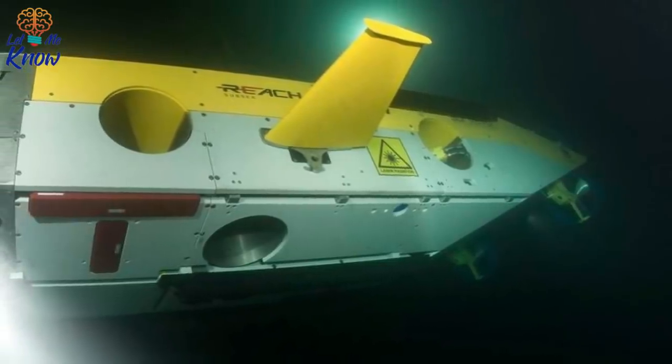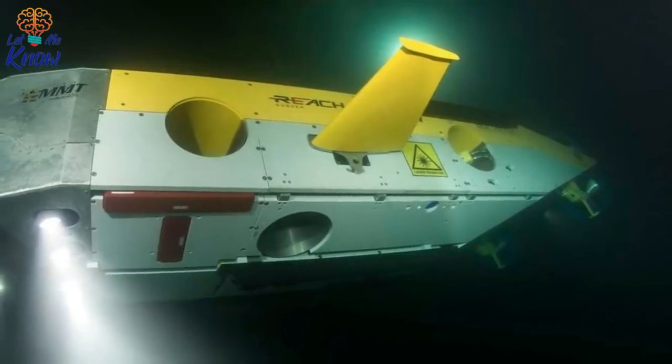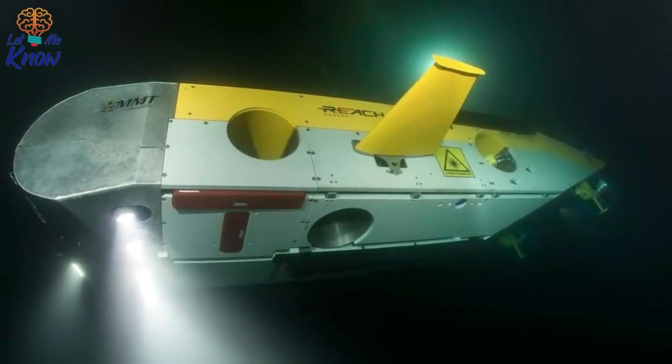The ROV's geophysical survey equipment includes a laser scanner, high-powered lights, and high-definition cameras. The other ROV is calibrated to take high-resolution 3D photographs and videos. After all, what could be more exhilarating than capturing a 3D image of an immaculately preserved shipwreck?